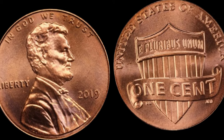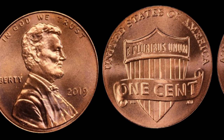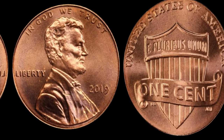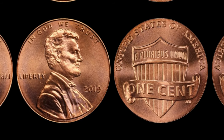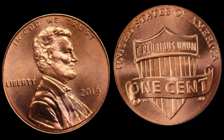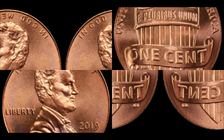Have you ever wondered how a penny — a humble one-cent piece — could potentially be worth millions? Stick around as we unravel the mystery behind the 2019 one-cent Shield Lincoln cent. This unassuming little coin might not look like much, but it's a true gem in the world of coin collecting.